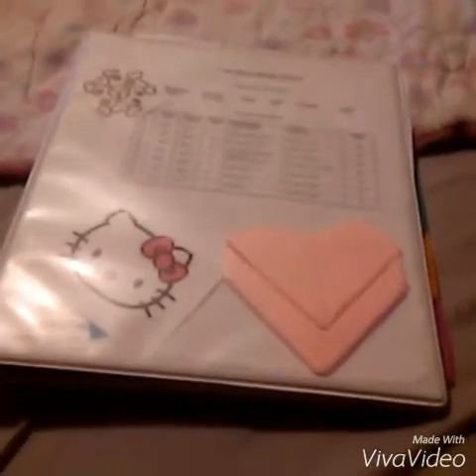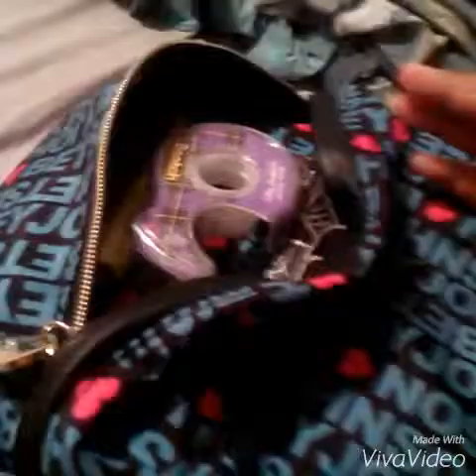Every night before school I check my backpack to see if I have everything so that I won't forget anything. I make sure I have my independent reading book, notebooks, agenda, and any workbooks I may have. I carry my binder to school because it does not fit in my backpack, and I put other stuff like tape, a calculator, or highlighters in my front pocket.